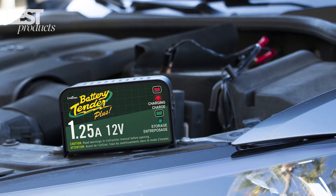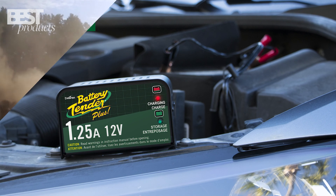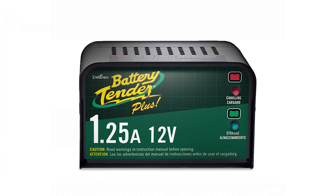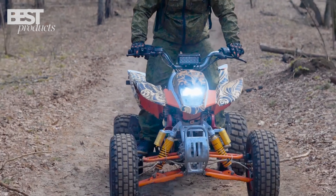So, there you have it! The 5 Best Car Battery Chargers of 2023! We hope this list helps you find the perfect charger for your needs. Thank you for watching and don't forget to subscribe for more great content like this!